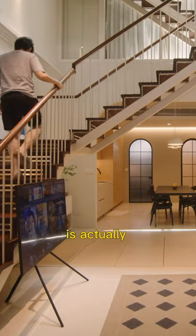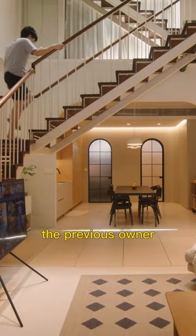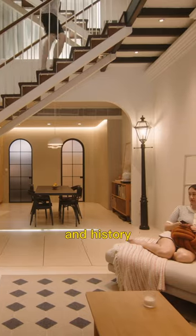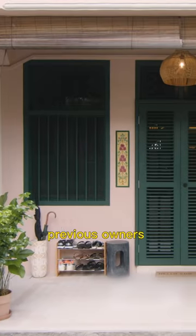The central stairwell is actually built by the previous owner. We work around this space to preserve the heritage and history of what previous owners have done.